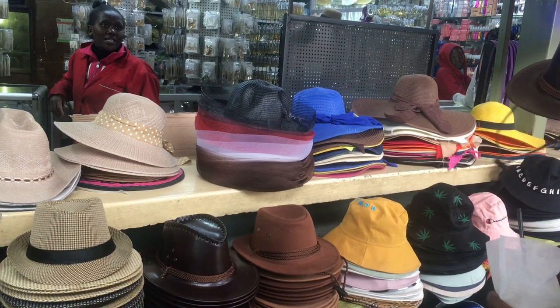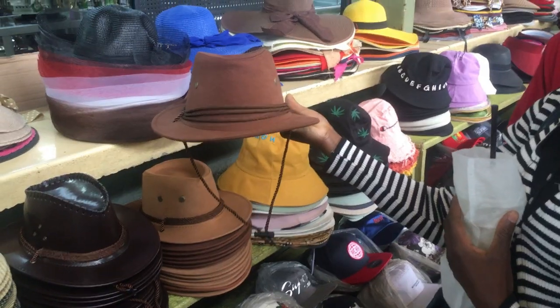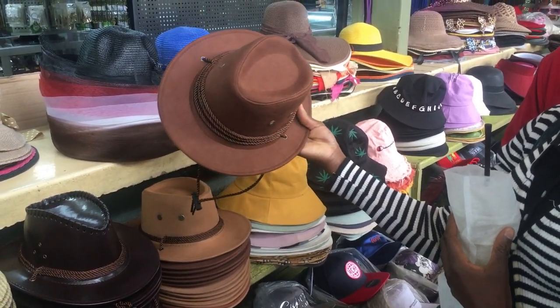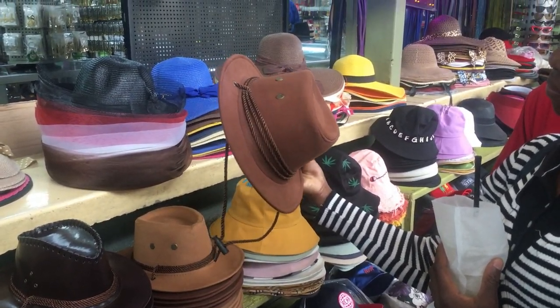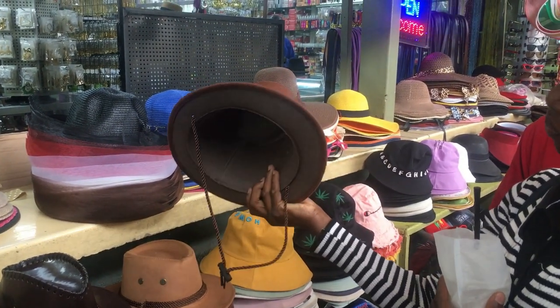So here we were just checking out the cowboy hats — that was a leather one if I'm not wrong — but I ended up opting for this one here. I don't know what material this is, but I didn't go for the leather one, I picked this one.